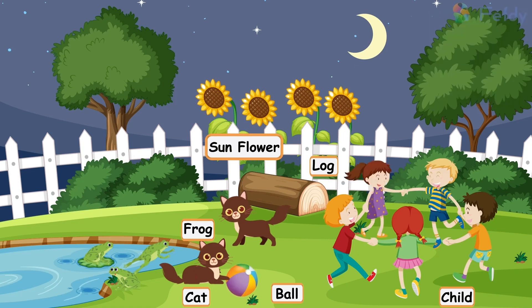One lotus, two lotuses, three lotuses, four lotuses, five lotuses, six lotuses.